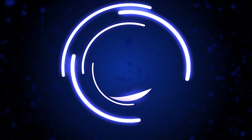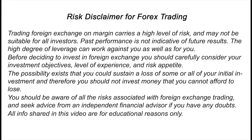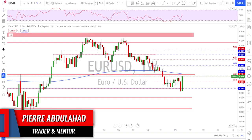Hello traders, welcome to the weekly trade ideas here at PFX. As usual, we're going to take a look at all the majors including gold and oil to help you out with your trading plans for the upcoming week. I want to thank all the supporters for the likes and comments — thank you very much.